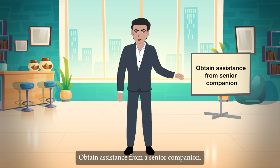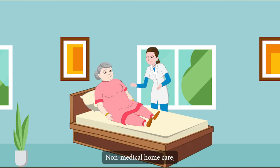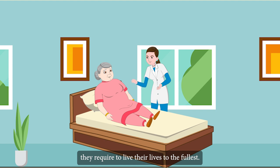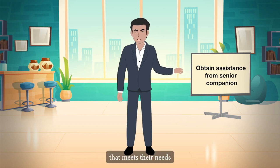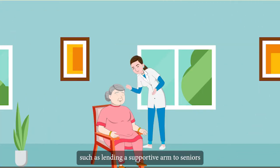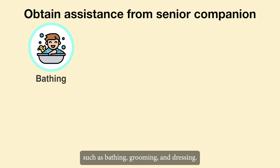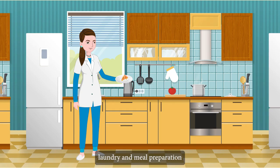Obtain assistance from a senior companion. A professional caregiver may be the best option for elders who need assistance living independently. Non-medical home care, also known as caregiver, can provide elders with the assistance they require to live their lives to the fullest. A caregiver, available on a flexible schedule that meets their needs, can provide hands-on assistance with ADLs, such as lending a supportive arm to seniors as they sit or stand, or assisting with personal matters such as bathing, grooming and dressing. A caregiver can also help with housekeeping, laundry and meal preparation to reduce risk to elders while still encouraging independence.